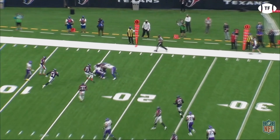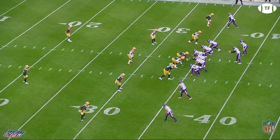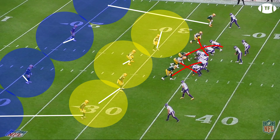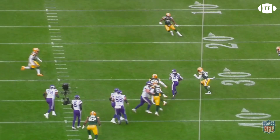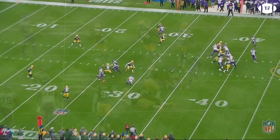Against the Packers, the Vikings are facing a third and long and need to convert, something they did not do well in week one. Green Bay is playing a tight zone cover four, shutting down the trip side, so Cousins is forced to dump it off to Cook who is four yards behind the line of scrimmage. Once he catches the ball, there are four defenders closing in on him. Cook cuts inside on the catch, leaving the linebacker lost, then gives a burst of speed before cutting back outside and falling forward for a gain of 13.